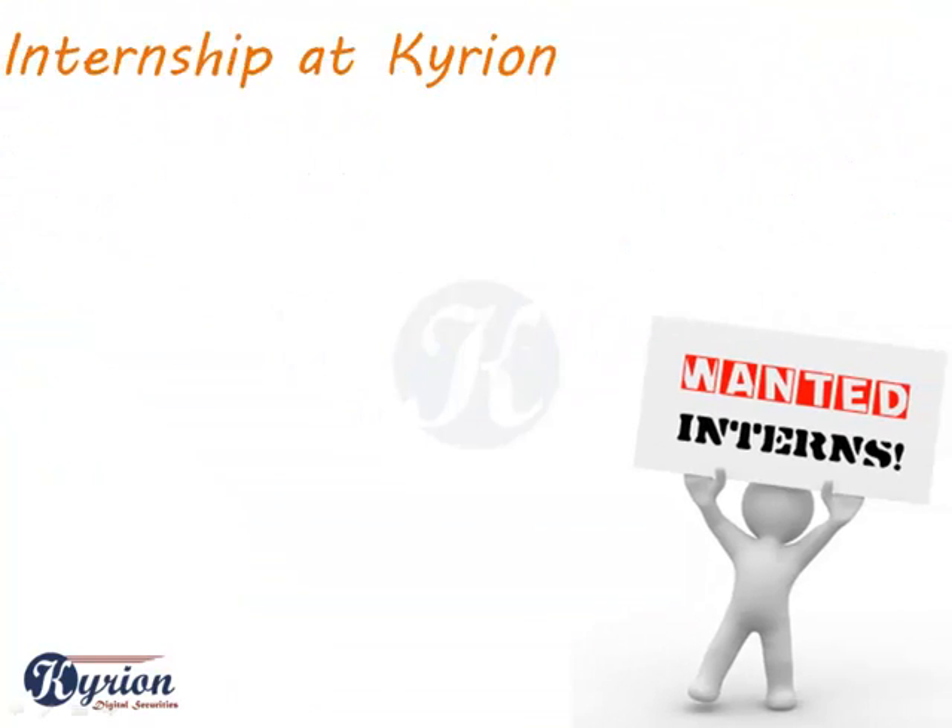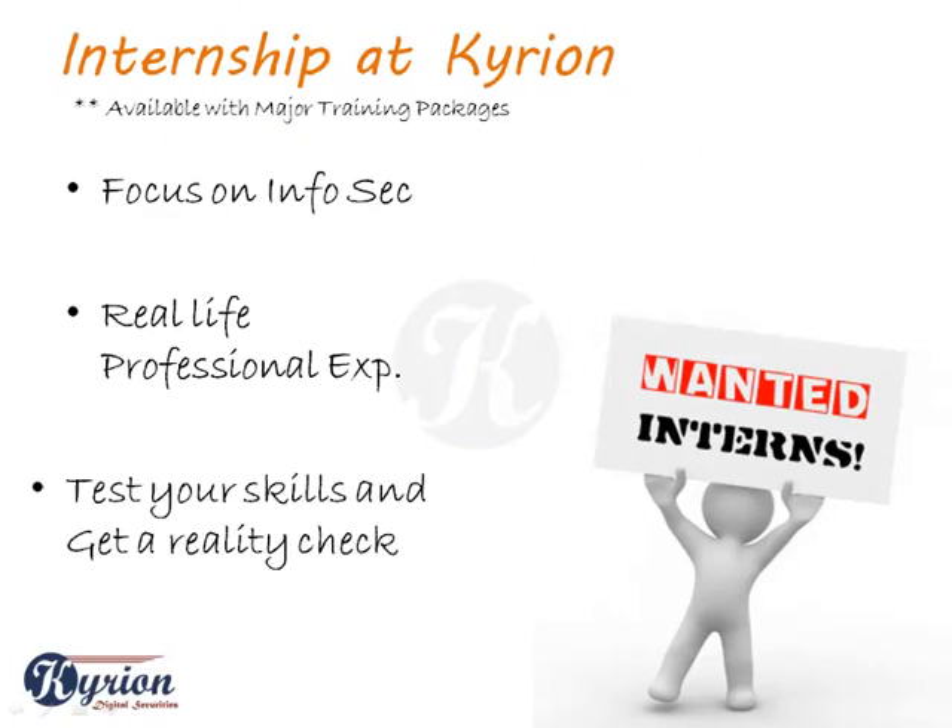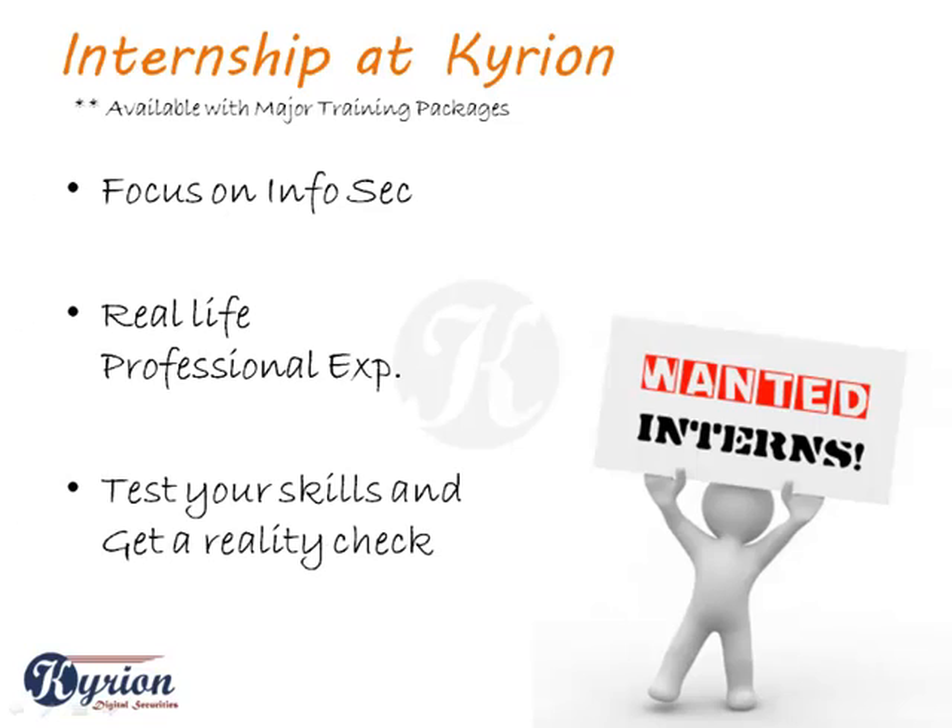Our internship opportunity can be availed with our major training packages. Information security is our core focus, so naturally we focus on security at every aspect. You get to work with our security operation team on live projects in information security.